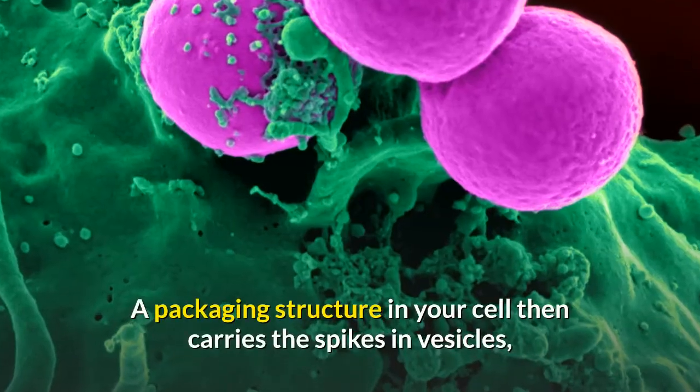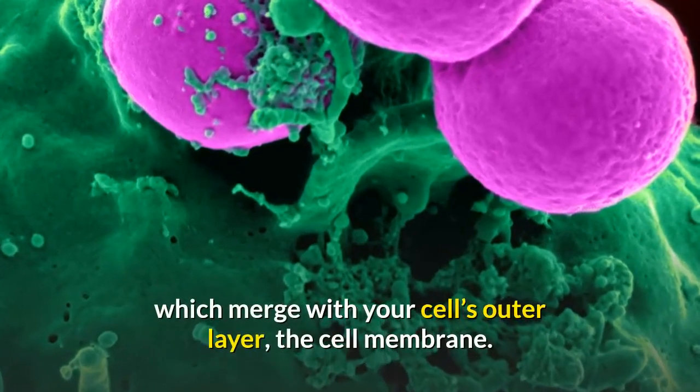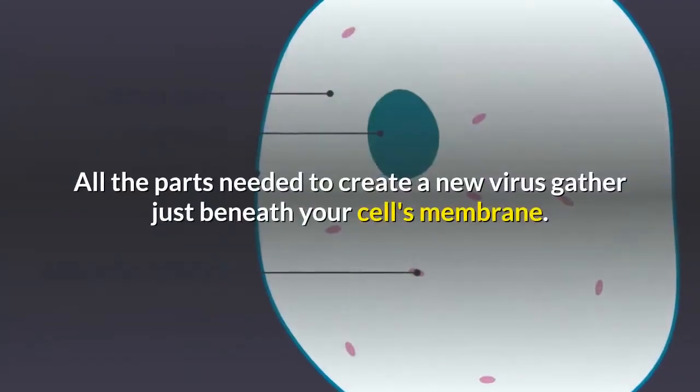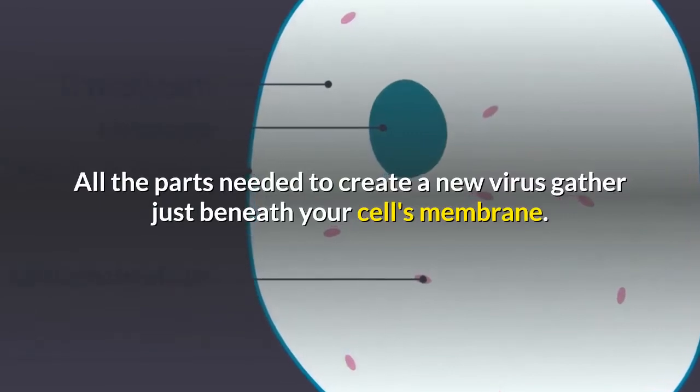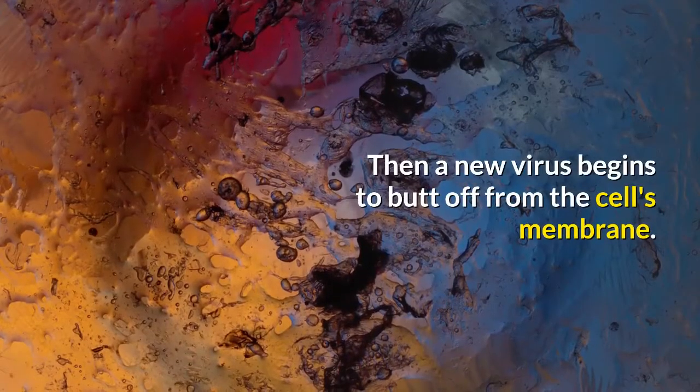A packaging structure in your cell then carries the spikes in vesicles, which merge with your cell's outer layer, the cell membrane. All the parts needed to create a new virus gather just beneath your cell's membrane. Then a new virus begins to bud off from the cell's membrane.